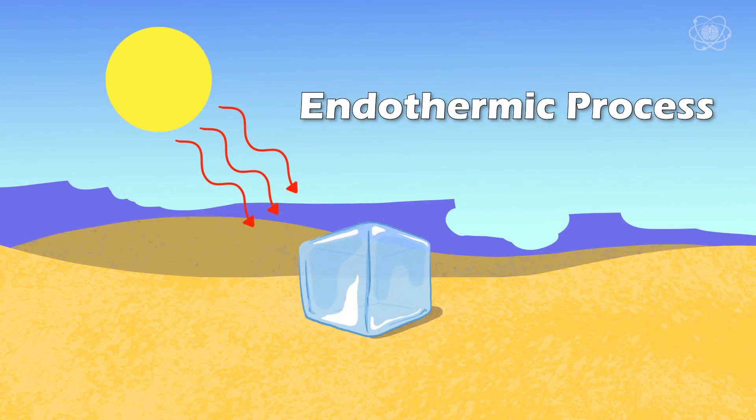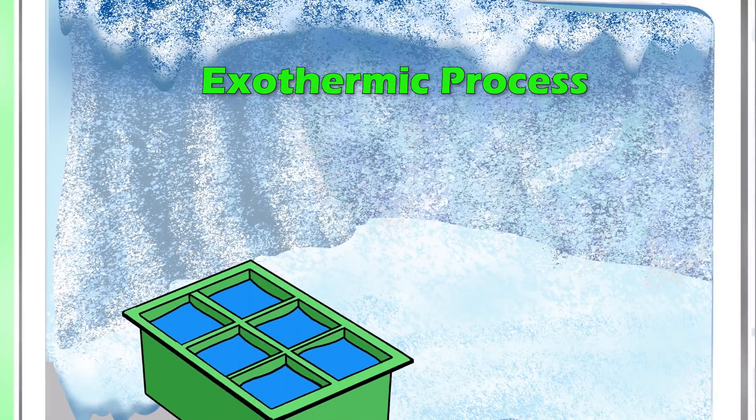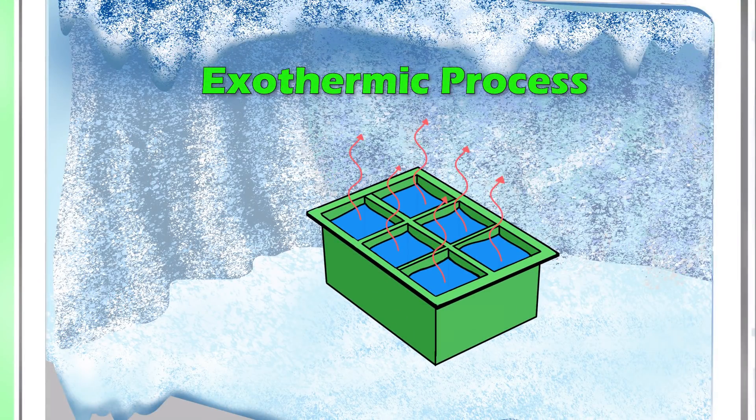An endothermic process is something that requires energy to happen, usually in the form of heat. You can think of it as ice melting into water — it requires heat in order for it to take place. An exothermic process is something that gives off energy or heat — the exact opposite. You can think of it as water giving off heat in order to turn into ice cubes.